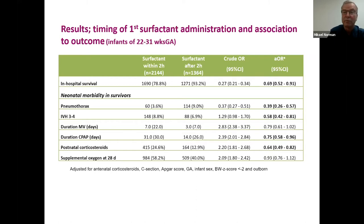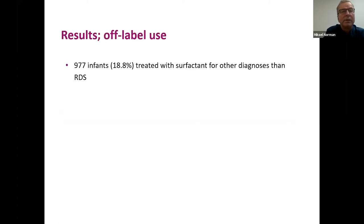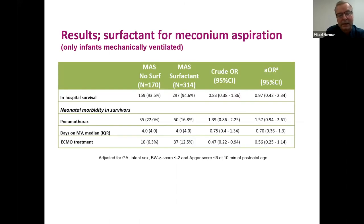Regarding off-label use: 19% were treated for diagnoses other than RDS. For babies with meconium aspiration — all mechanically ventilated — we compared those who received surfactant with those who did not, and found no change in outcome in terms of survival, air leakage, duration of mechanical ventilation, or need for ECMO treatment. We couldn't find any observational support that surfactant is beneficial for meconium aspiration.